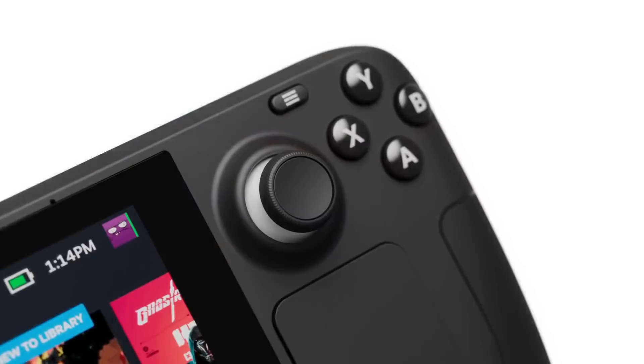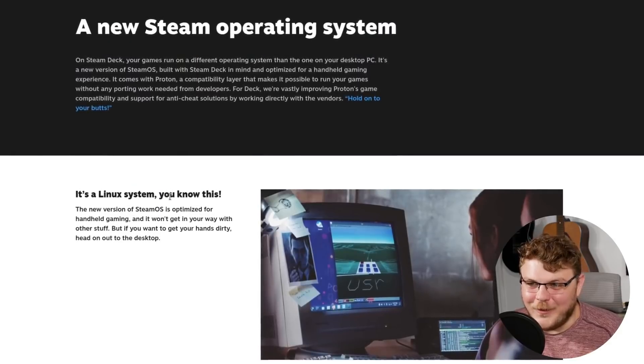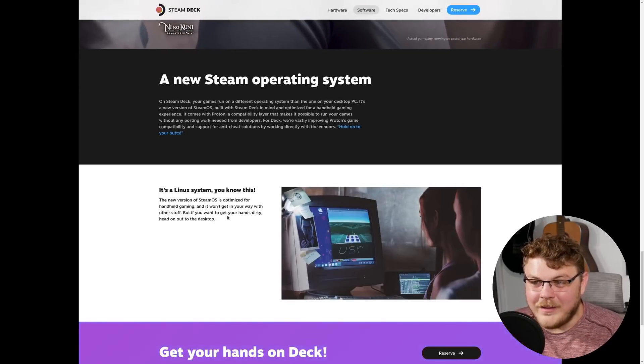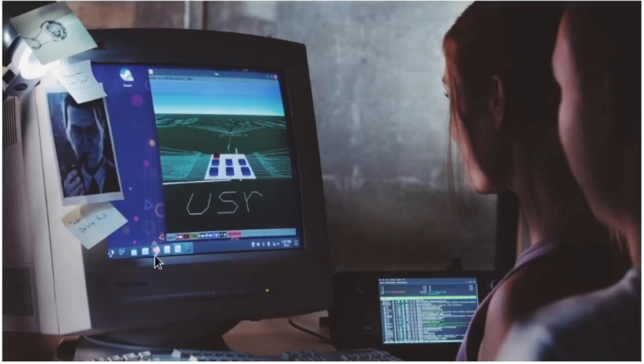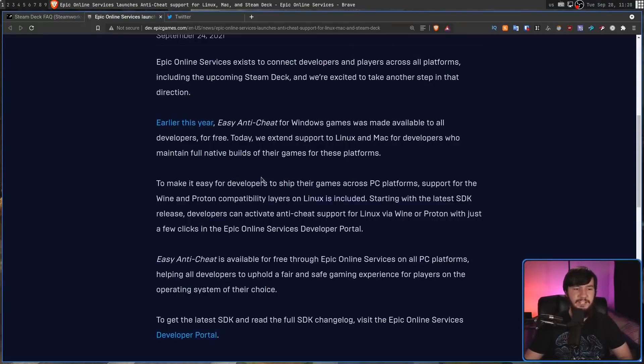This is the Steam Deck, the most powerful gaming handheld in the world. Valve has announced the Steam Deck, their new handheld gaming device powered by Linux. The new version of SteamOS is optimized for handheld gaming and won't get in the way with other stuff. But if you want to get your hands dirty, head out to the desktop — that looks like KDE Plasma, and it's running on a CRT. To make it easier for developers to ship their games across PC platforms, support for the Wine and Proton compatibility layers on Linux is included. Starting with the latest SDK release, developers can activate anti-cheat support for Linux via Wine or Proton with just a few clicks in the Epic Online Services Developer Portal.